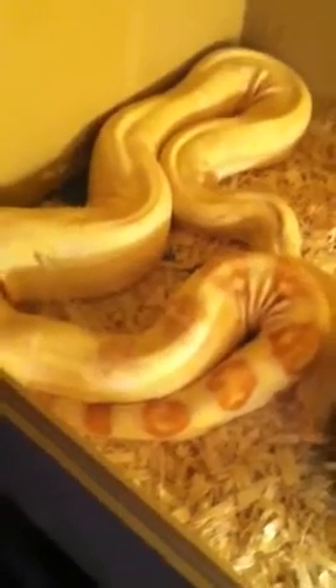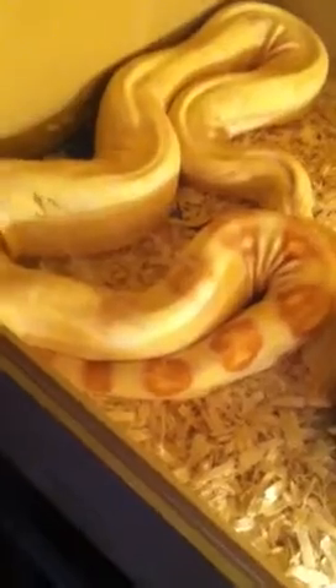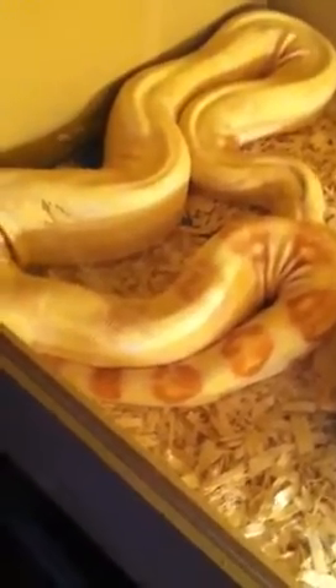From the albino female litter, I'll get some sunglows and some albinos. Half of them will be albino, and half of those will be sunglows. The other half will be normal head albino. So those are going to be my two litters.